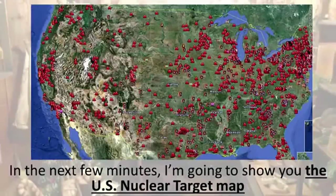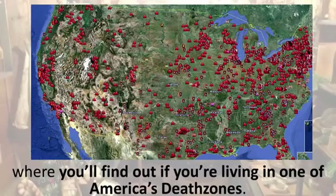After watching the video, click the link in the description to download the program. In the next few minutes, I'm going to show you the U.S. Nuclear Target Map, where you'll find out if you're living in one of America's death zones.